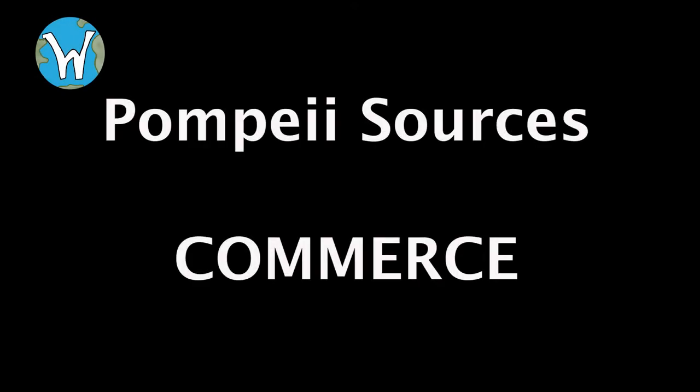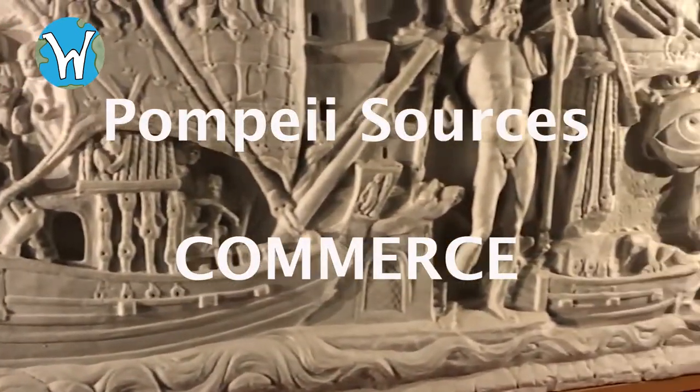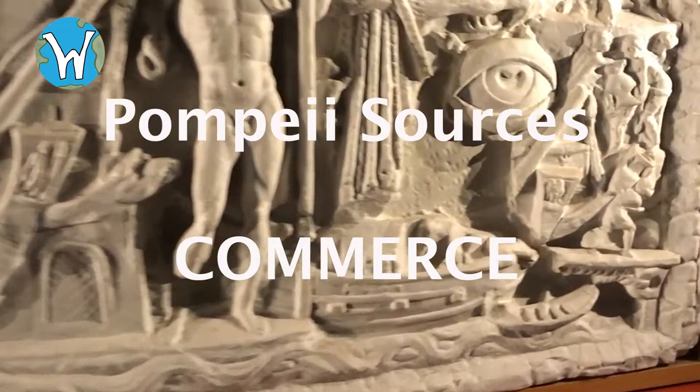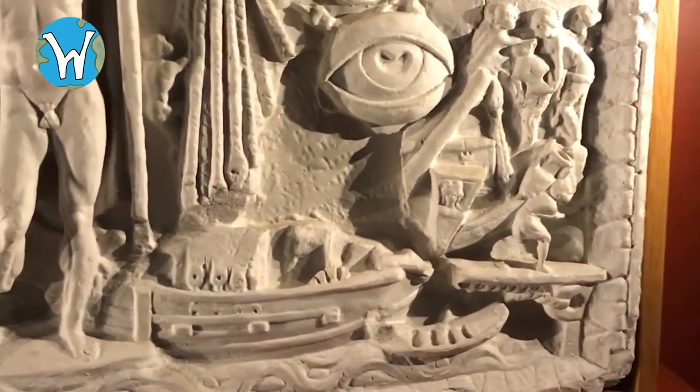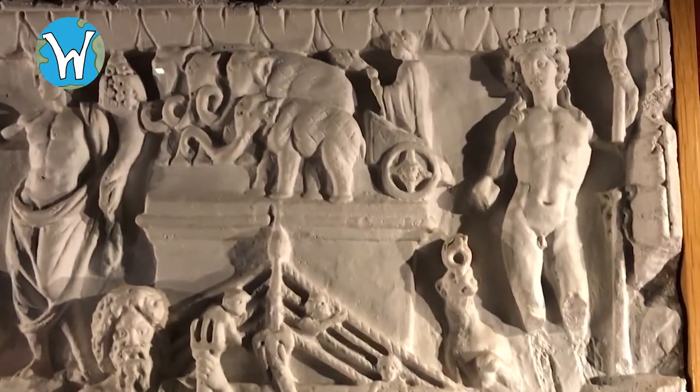This video is going to continue our series of looking at sources from the ancient Roman world found near Pompeii. Today we're going to be looking at sources related to commerce, buying and trading goods. Some of these sources were found buried in the ground, others were found in shipwrecks. So let's have a look.